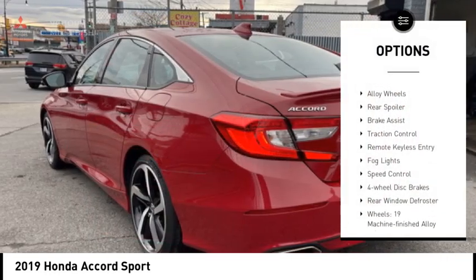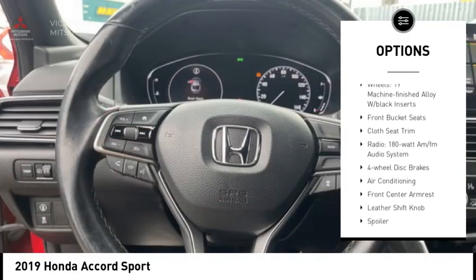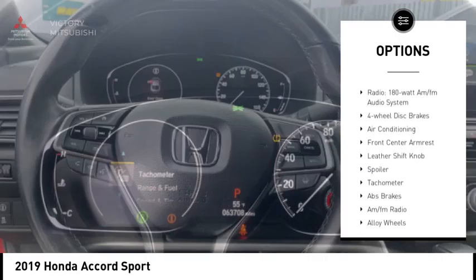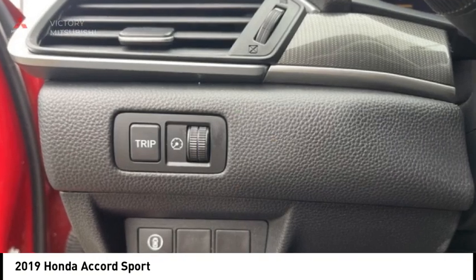Electronic stability control, alloy wheels, rear spoiler, brake assist, traction control, remote keyless entry, fog lights, speed control, four wheel disc brakes, rear window defroster.